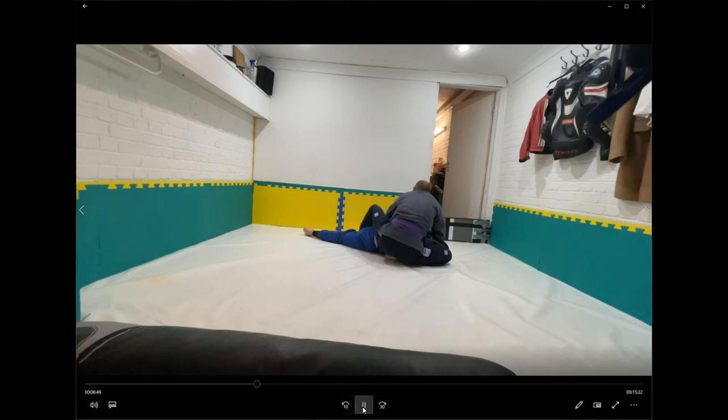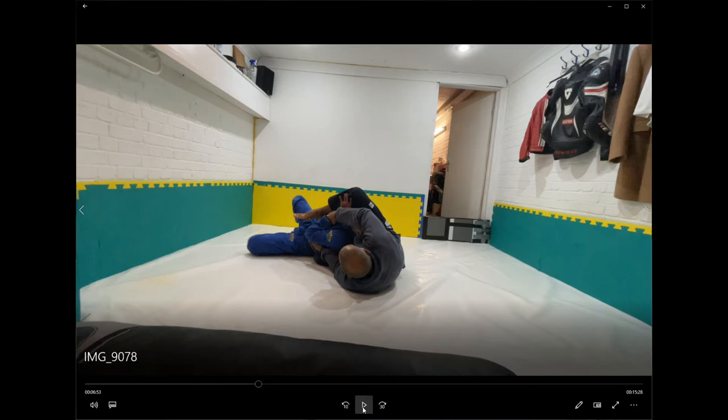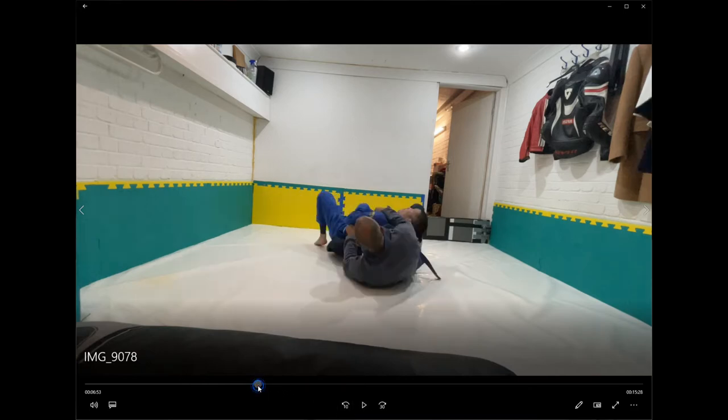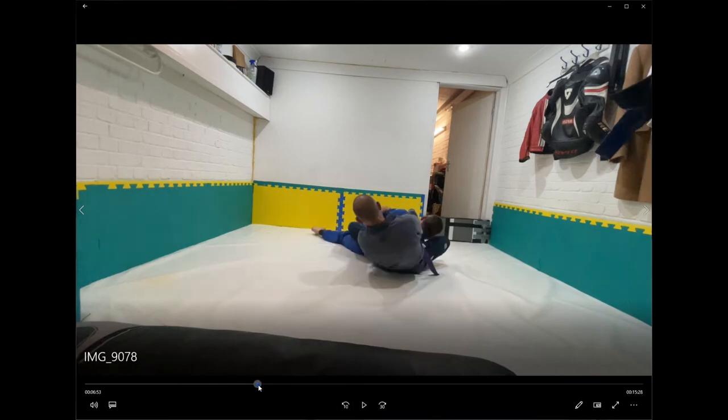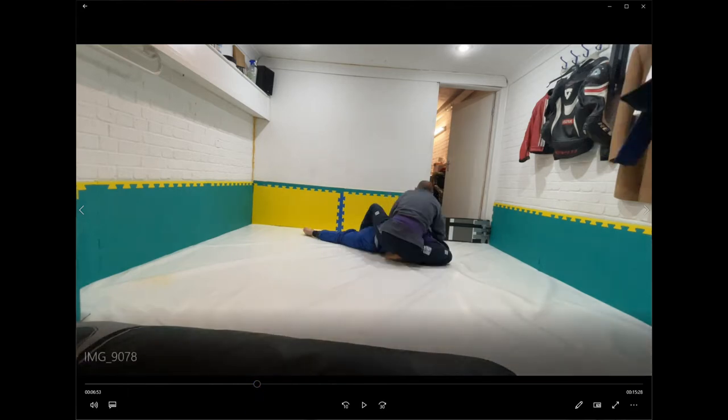Rather than turning into full turtle, which would be slightly less advantageous, running man gives me a very strong position to defend and also move on to another position. Jason is fully aware of running man — he knows I do it all the time — so he's not falling into the usual mistakes people who aren't familiar with it make, like tugging my head or trying to go for strangles. He's trying to lever me open instead.